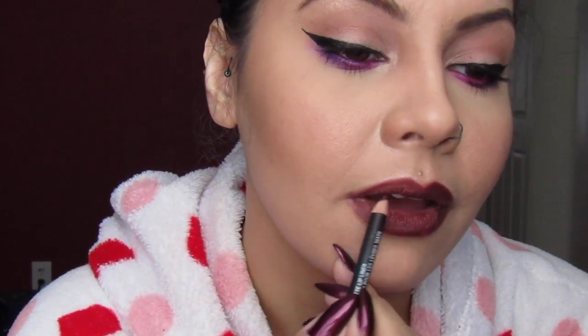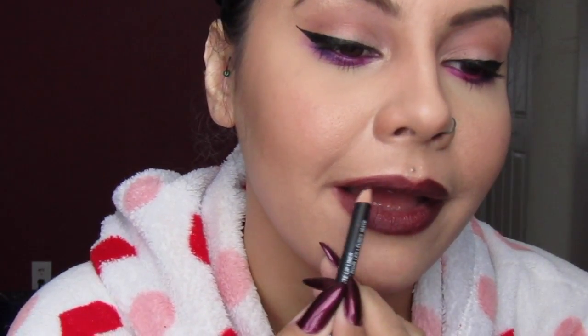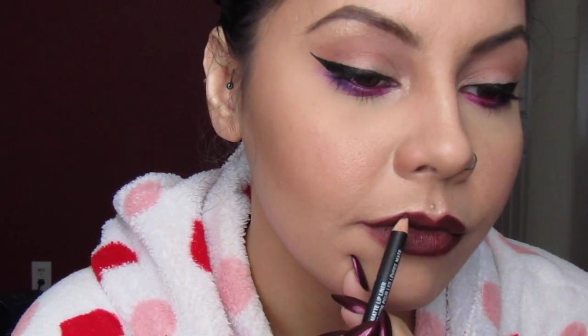Using a matching liner underneath helps your lipstick last longer. With dark colors especially, you get a weird ring on the outer and inner portions of your lips, and the liner helps prevent that ring from being prominent. If you have a color underneath that's the same shade, it helps the lipstick hold on and stay on, and any product that transfers won't look as patchy. When I use a lip liner that's the same color, I don't need to apply as much of the liquid lip itself, which helps prevent cakiness on the inside.